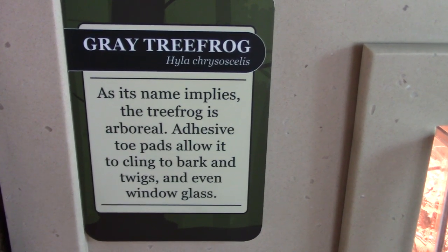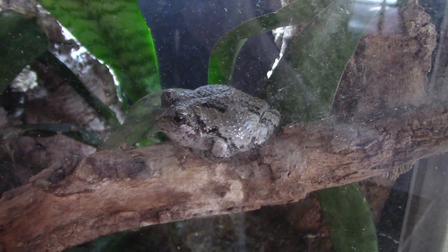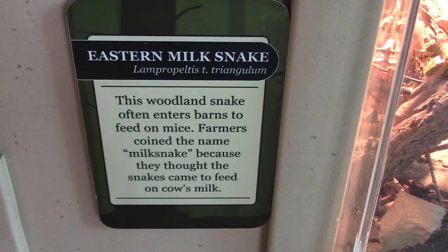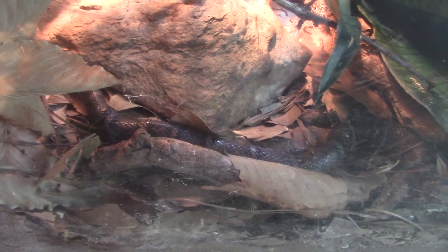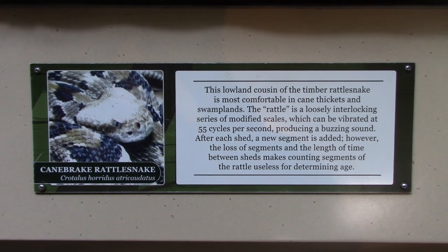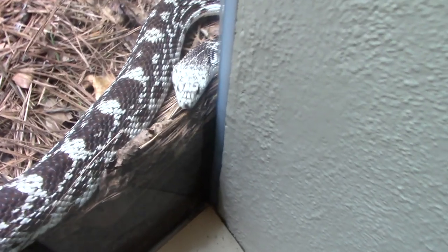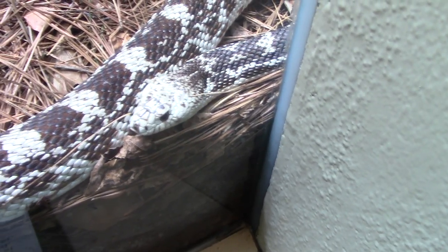Here we've got a gray tree snake — yes, that is definitely a gray frog too. Got an eastern milk snake. This habitat has three different species of snake. Got a canebrake rattlesnake — a very colorful snake right here, came out to say hi with very nice coloring.